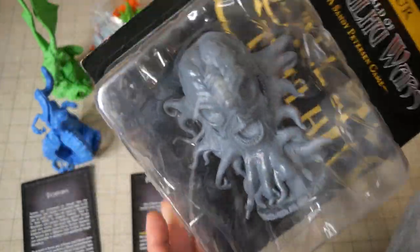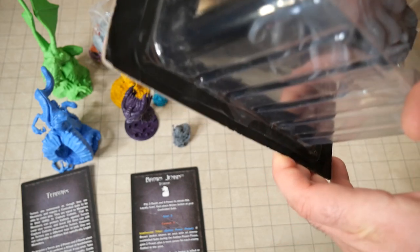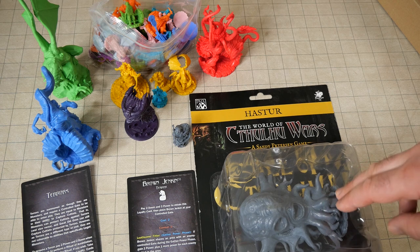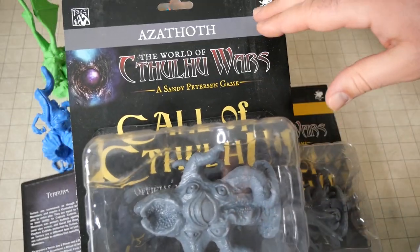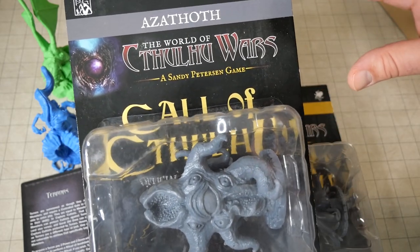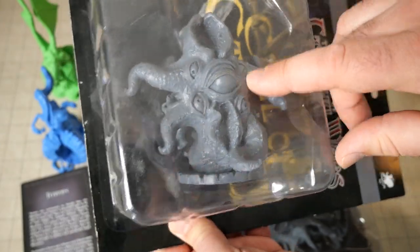I got this lovely Hatser here — this is from Cthulhu Wars. I briefly owned Cthulhu Wars but I was forced to sell it. This was on sale and it's one of the models I really wanted for my future game, so I got it. As well as Azathoth — or Azathoth? I don't know the pronunciations of all these Cthulhu Mythos names, but eventually I'll learn how to pronounce all the weird Cthulhu names.